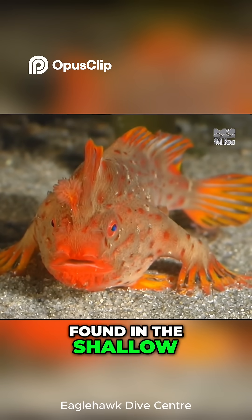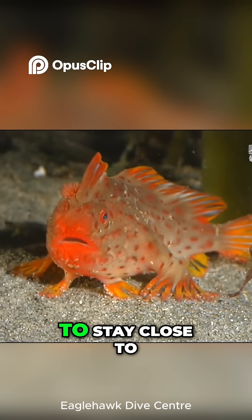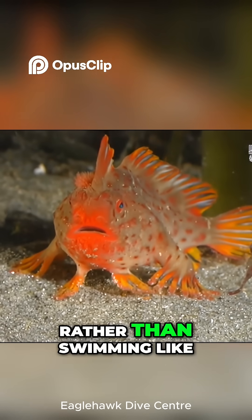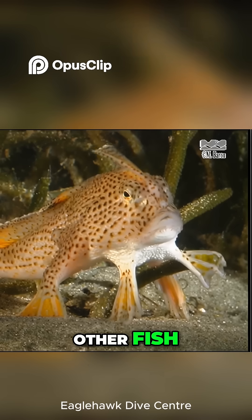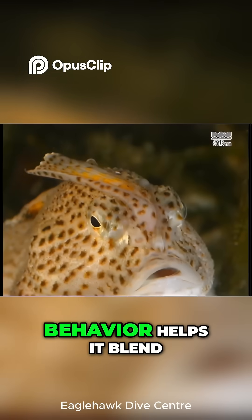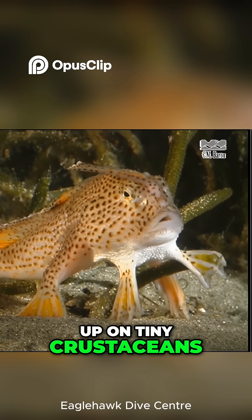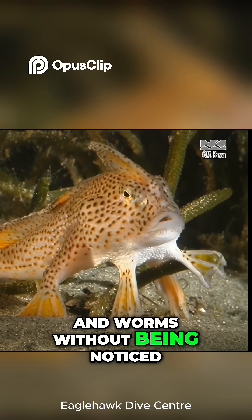Found in the shallow waters of Tasmania, this rare creature prefers to stay close to the bottom, moving slowly and deliberately, rather than swimming like other fish. Scientists believe this walking behavior helps it blend in with its surroundings, allowing it to sneak up on tiny crustaceans and worms without being noticed.